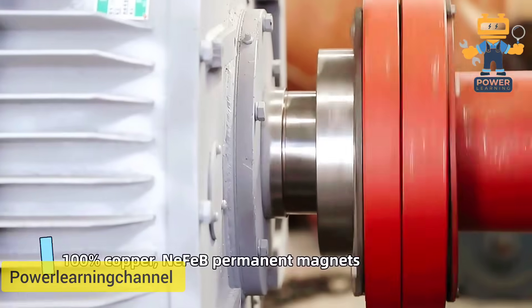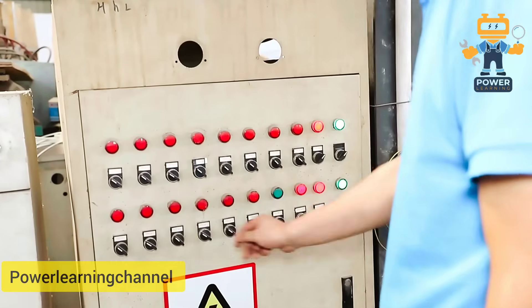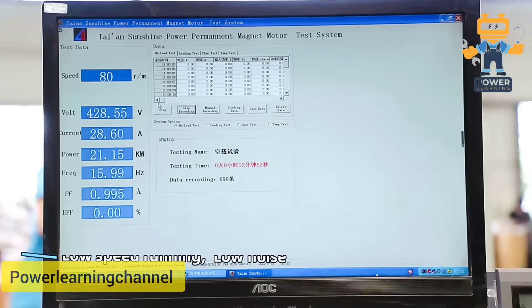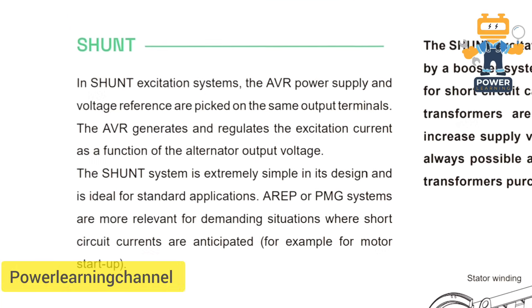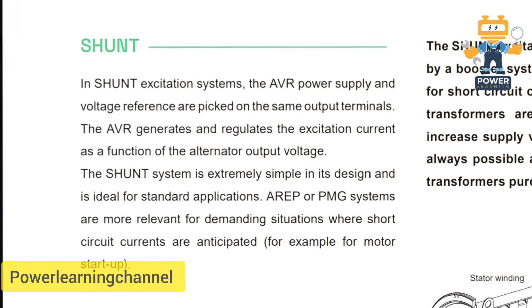That's why shunt is great for standard applications — basic, stable loads with no surprises. But what happens when things get serious? Let's say you're starting a big motor or there's a short circuit. That's where shunt starts to struggle. It can't handle those intense current demands, and if you push it, system failure is just around the corner.